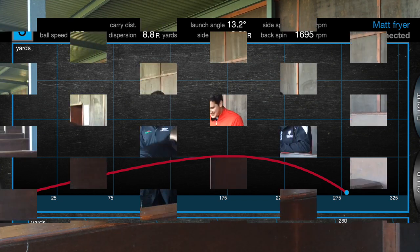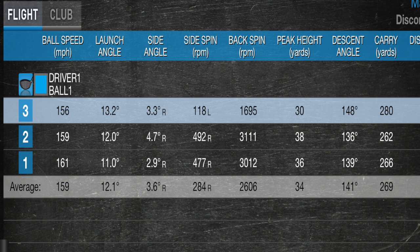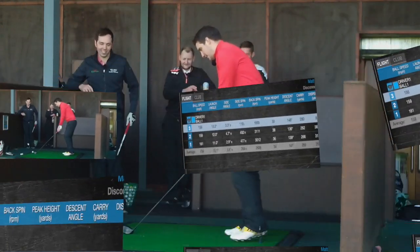So 269 average carry distance. I've put all that data up on screen for you there, guys. Ball speed: 159. Happy with it. Launch angle: 12.1. Back spin: 2,600. Pretty good stats, to be fair. We'll take that. All right, launch it harder more often — stop trying to slice it.